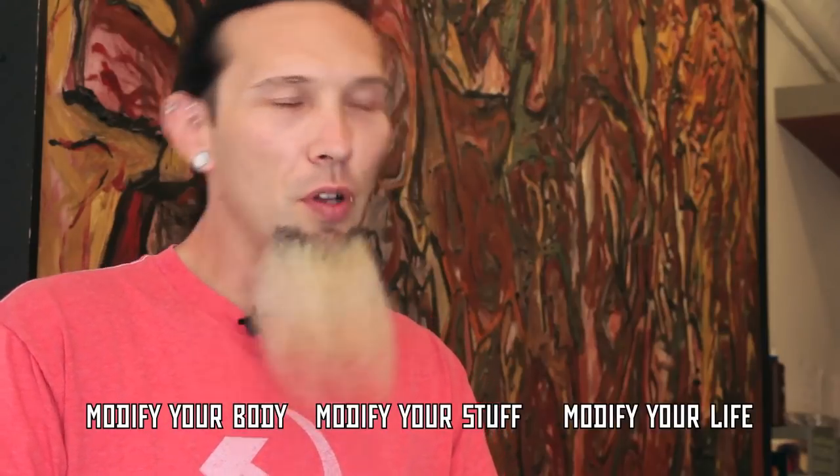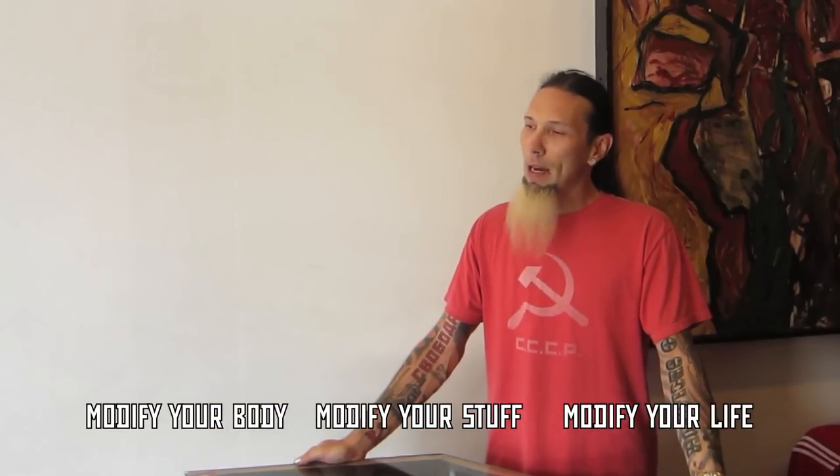Welcome to The Modified World, the weekly web show about body modification, the people who do it, the people who get it, and why it matters. I'm your host, Senior Piercer at Pangea Piercing, and the purveyor of all this wackiness, J.C. Potts.